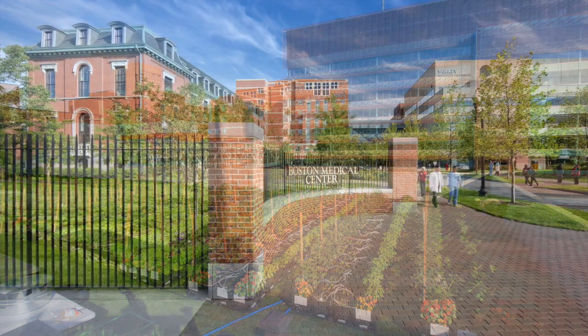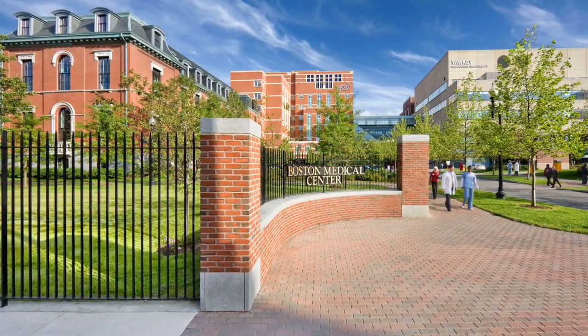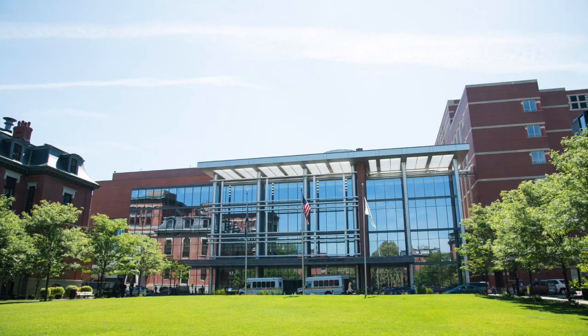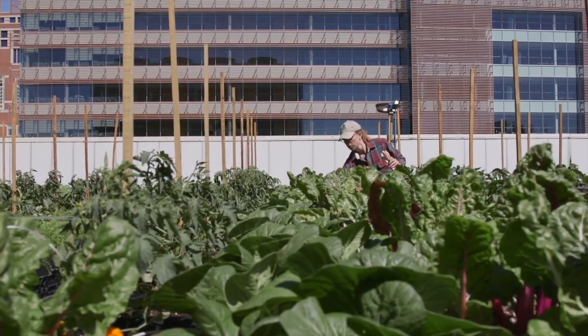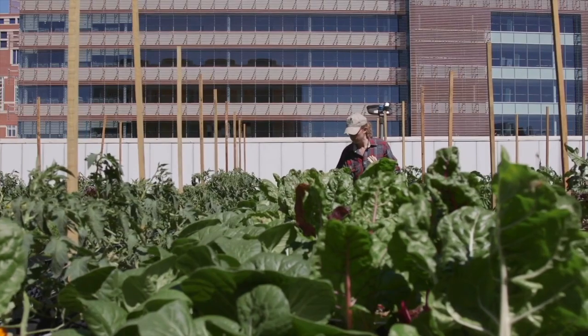Voted one of the 50 greenest hospitals in America, Boston Medical Center, or BMC, is the largest safety net hospital and level one trauma center in New England. A rooftop farm was a natural fit for BMC, which has both a steadfast commitment to a green campus and an integrative approach to health.